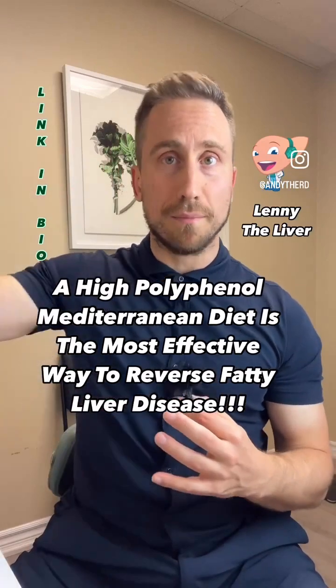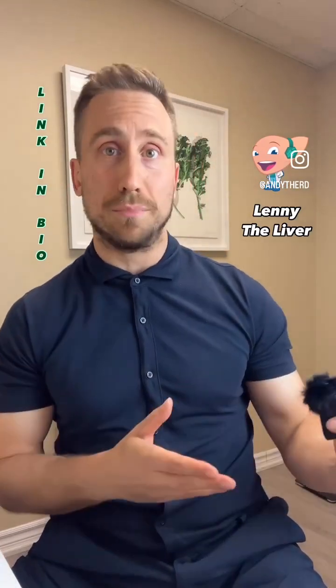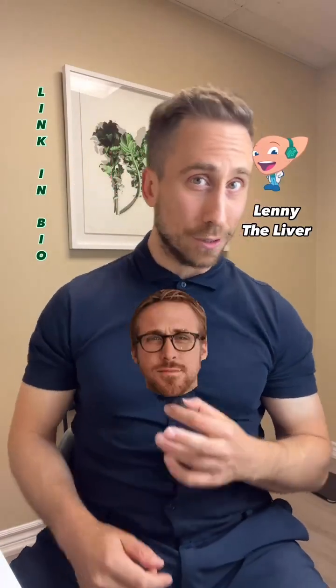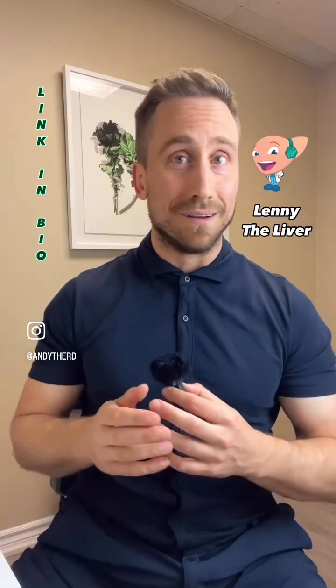If you don't know what the Mediterranean diet is, check the link in my bio — I'm going to teach you how to do it. If the Mediterranean diet was some random person you met at a party, they would say something like: 'You don't eat many beans, nuts, or fish — maybe you should eat more.' That's what the Mediterranean diet is, to put it simply.